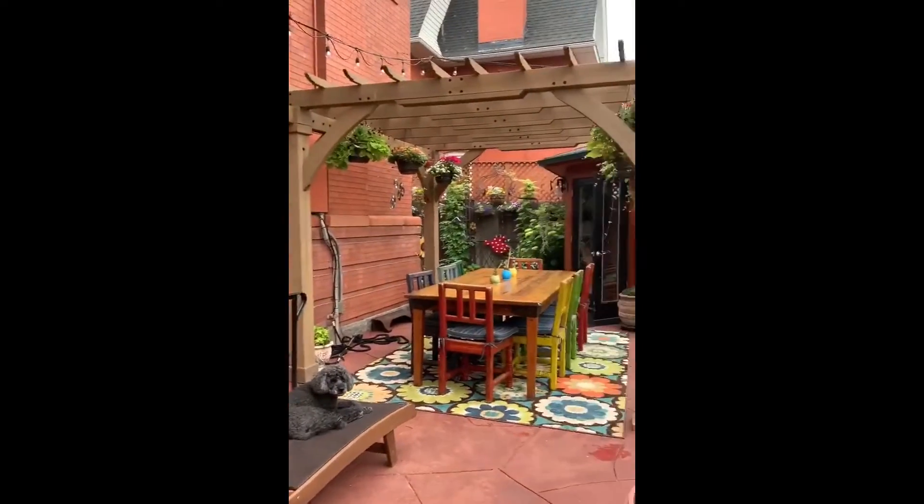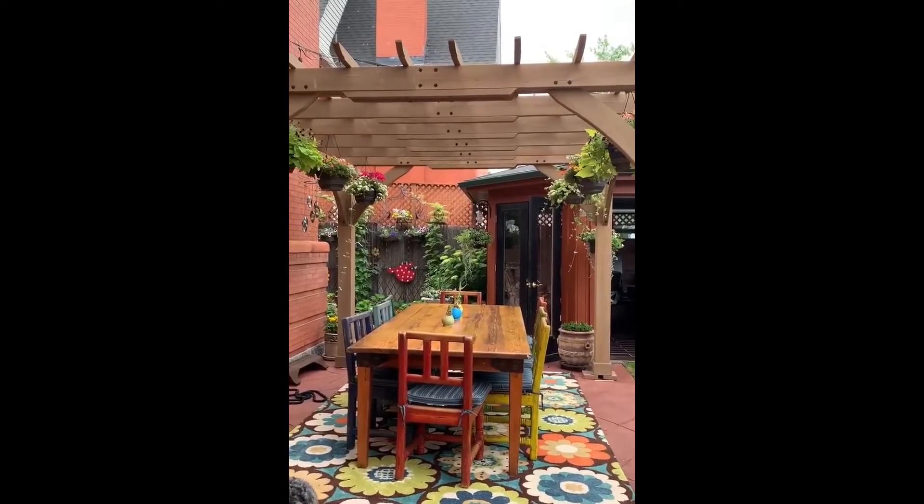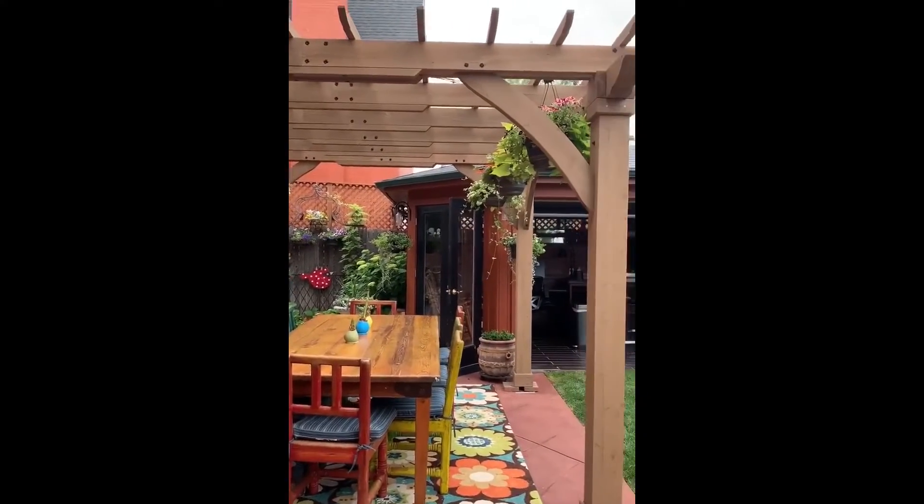This was an old kitchen table that we had for over 20 years that we probably were going to abandon. And then my kids put a pergola up for me from Costco for Mother's Day.